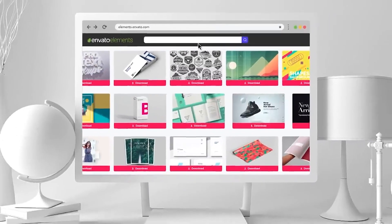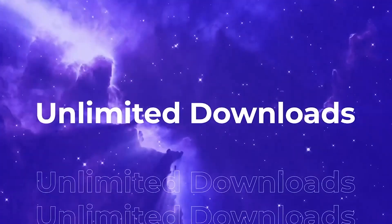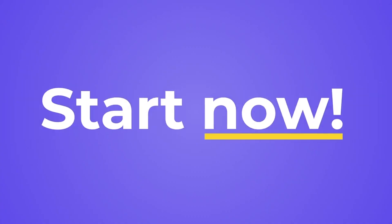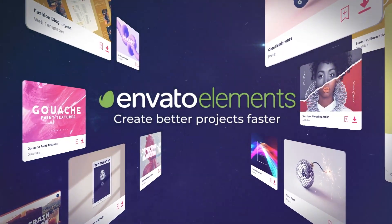Remember, all these phenomenal mockups are brought to you by Envato Elements — your one-stop destination for unlimited creative templates, graphics, photos, and everything you need to produce amazing content in no time. Take a look at it with the link in the description below.